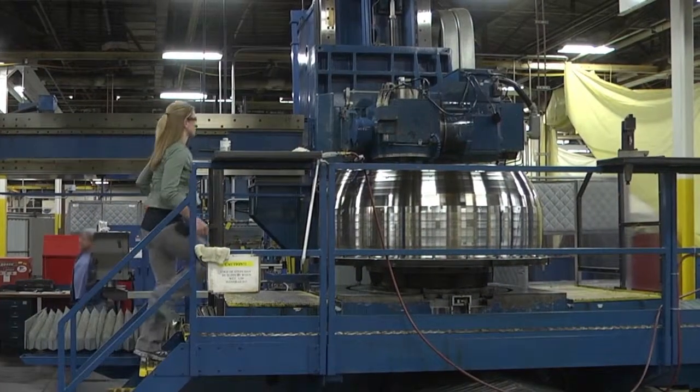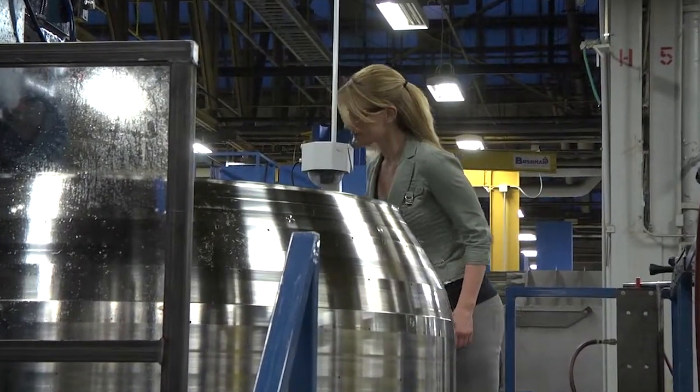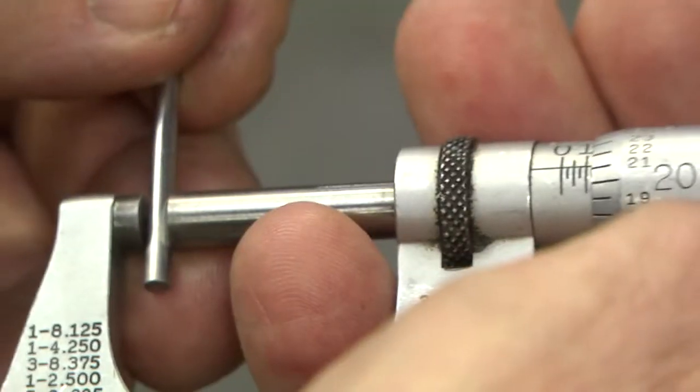We make very large parts at GE Aviation. Some of our parts are as large as 72 inches in diameter. And on a part that large, even an error as small as five thousandths, which is about the size of a human hair, can make a difference.